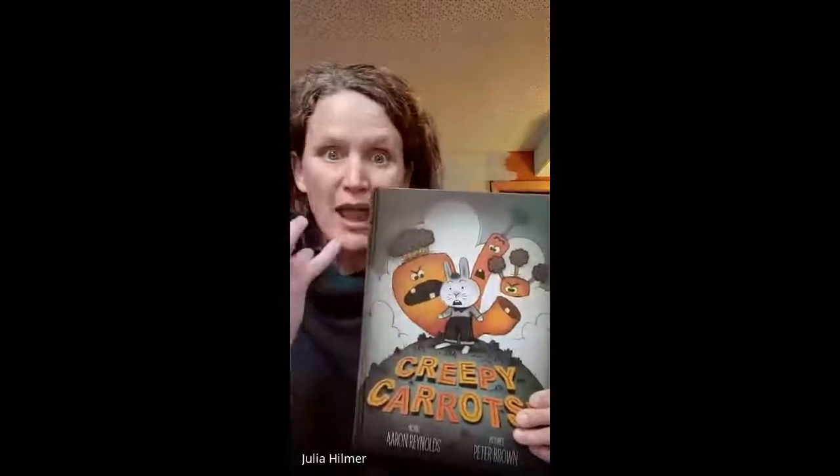Then we went on to create some creepy carrots ourselves — I'll include photos in my reflection — that look just like the book. We focused on the expressions and what in the expressions made them look angry and creepy.